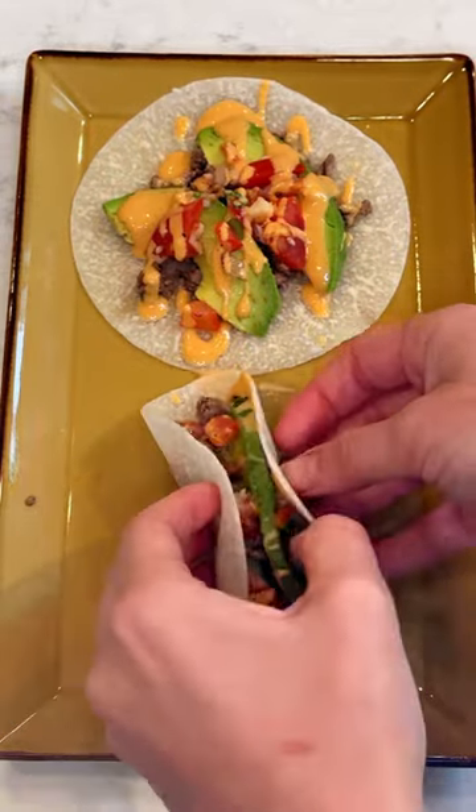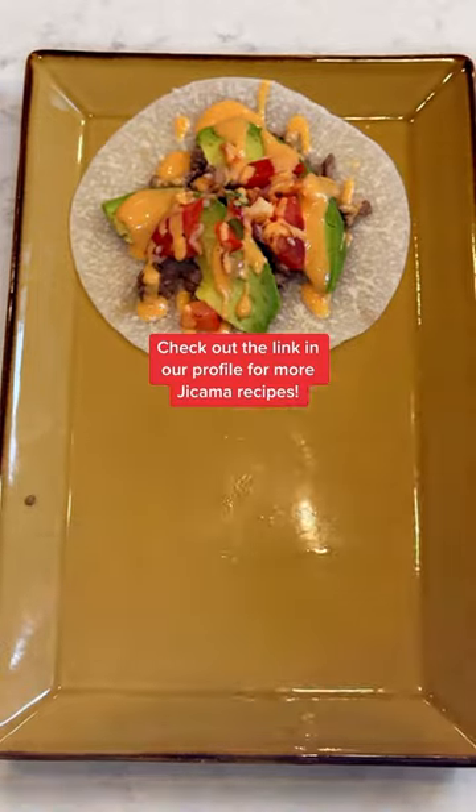Plus it's super yummy, especially in these tacos. You can find more recipes using jicama at the link in our profile.